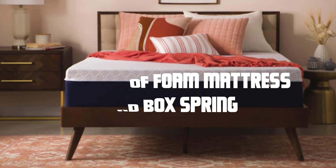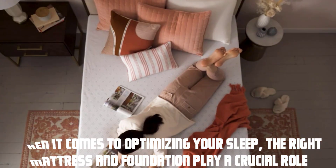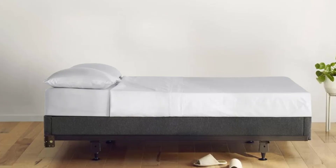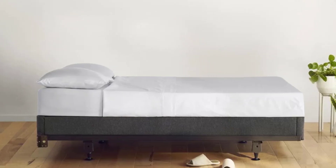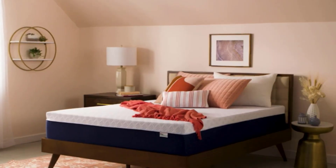Benefits of foam mattress and box spring. When it comes to optimizing your sleep, the right mattress and foundation play a crucial role. A foam mattress paired with a box spring offers numerous advantages. Firstly, foam mattresses provide exceptional comfort by contouring to your body shape and relieving pressure points. This can result in reduced tossing and turning and improved sleep quality.